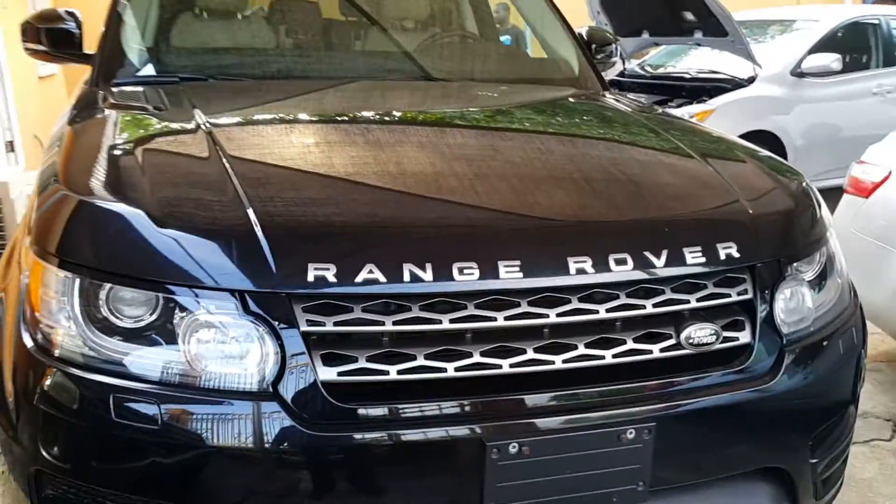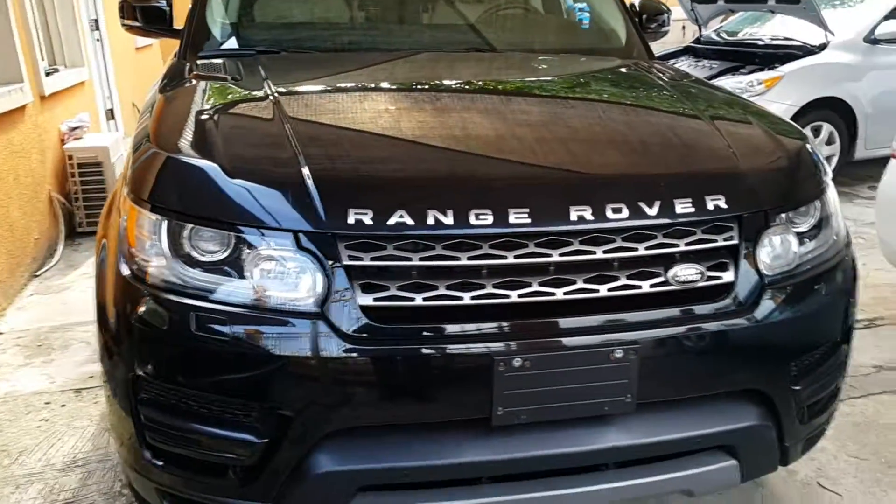And there you have it — a Range Rover up for sale on the Mommy Girl Cars website.